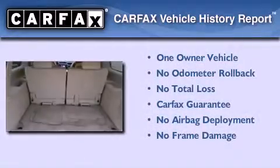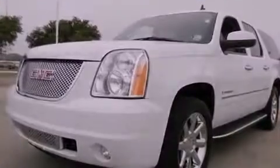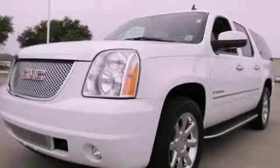This GMC has had only one owner and it qualifies for the Carfax Buy Back Guarantee. Call now to find out how you can own this breathtaking vehicle.